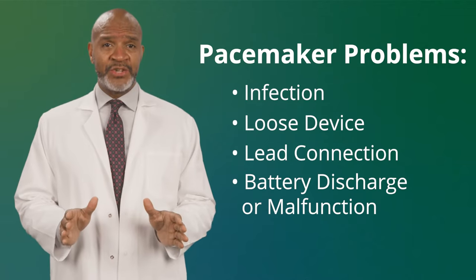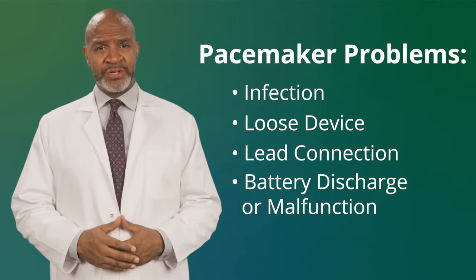Don't worry — in the next video we'll talk about solutions. It's important to know the signs and symptoms of pacemaker trouble. Signs are things you or your doctor can see. Symptoms are things that you are feeling.